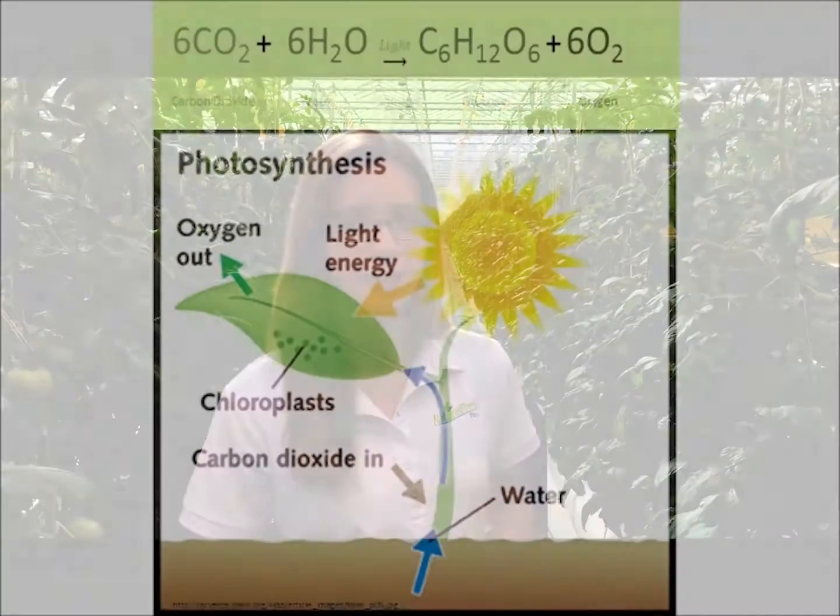And then the question is: why would this light be so important? Well, the plants are a little different from us — they produce their own energy and they need the lights to do that. So let me show you how that happens.